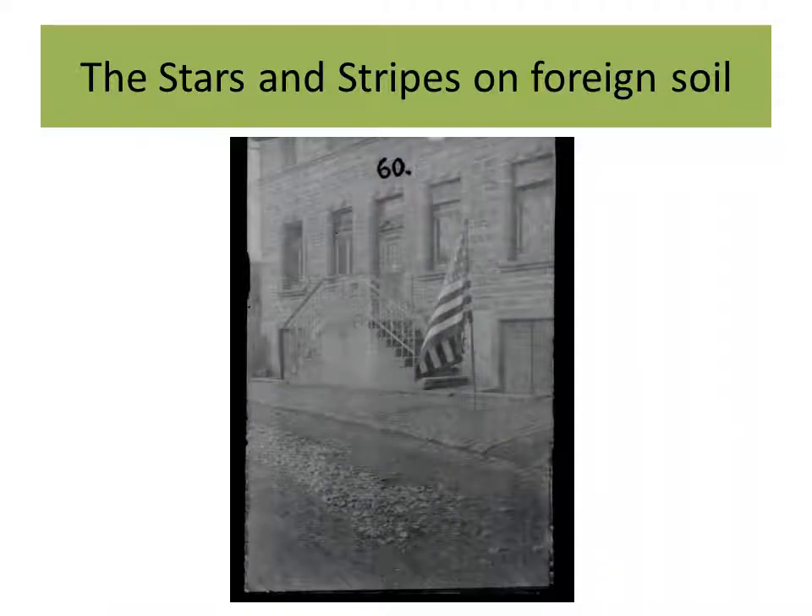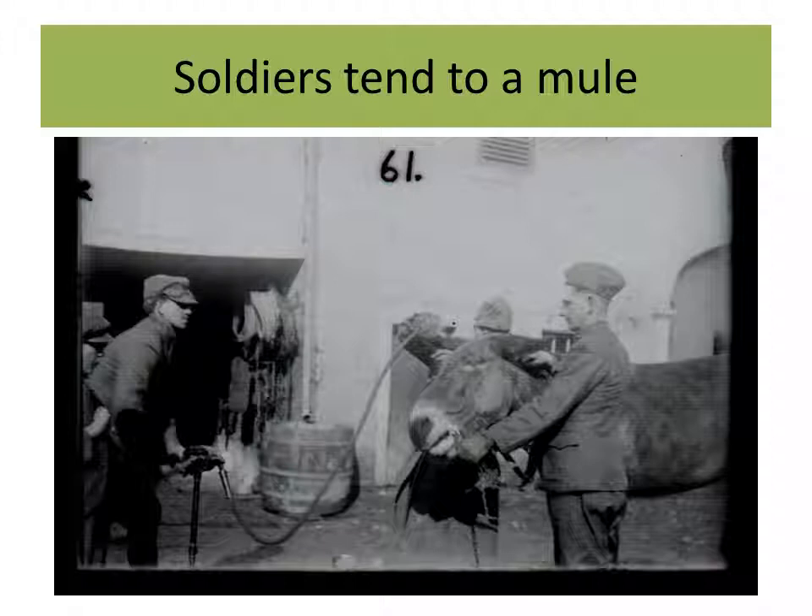Kind of a patriotic shot — the Stars and Stripes in front of a European-looking building. Possibly it was a headquarters for them, or just someone set it up for a nice picturesque photo. This is another favorite: here we see the fact that livestock still played an important role at this time in the American army — three soldiers tending to an army mule. One man seems to be pumping something, whether they're giving him a wash-down or some sort of medical treatment. It appears the man on the left pumping the hose almost looks like he has goggles on his cap.